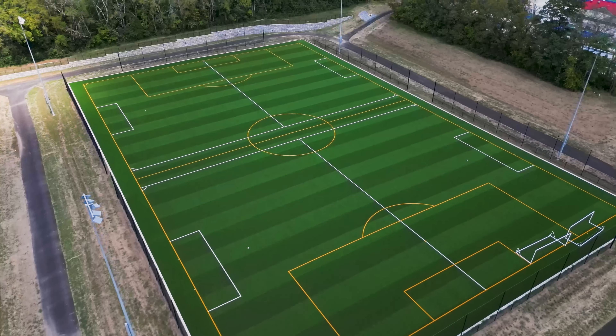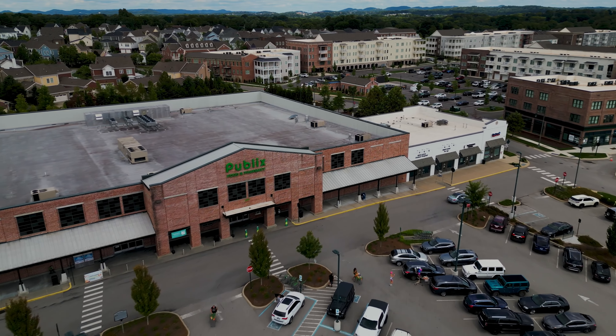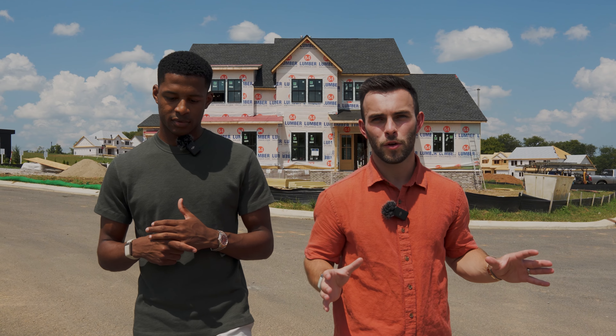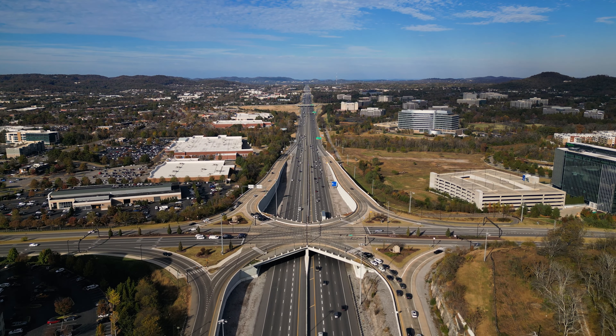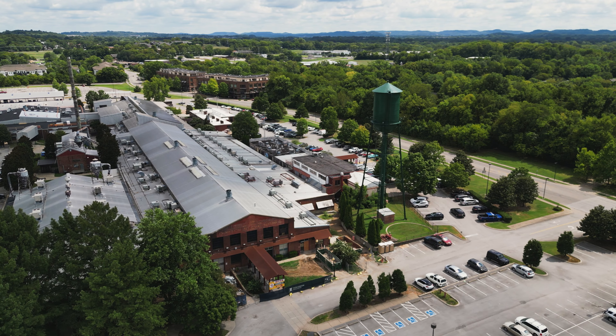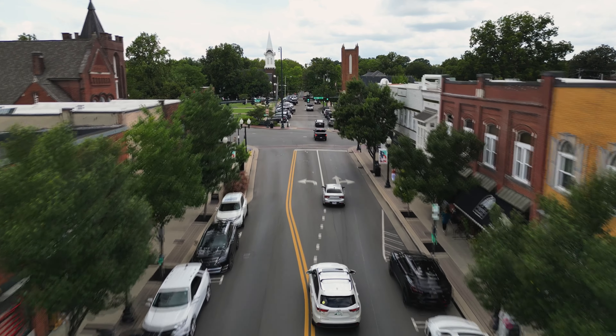Let's kick it off by talking about the location. You are right off of Bethesda Road and Lewisburg Pike, which means you have easy access to 840, getting you to I-65 and downtown Nashville in less than 30 minutes. It also gives you access to other master-planned communities such as Berry Farms and the new June Lake development.